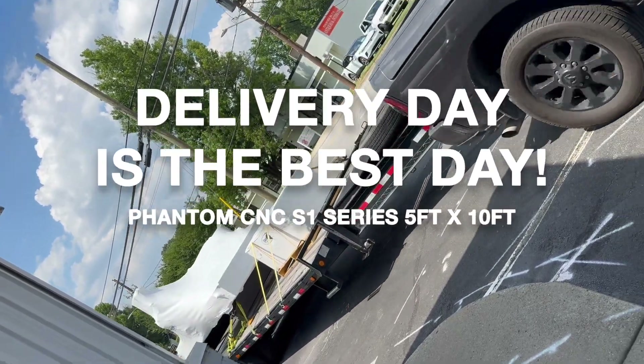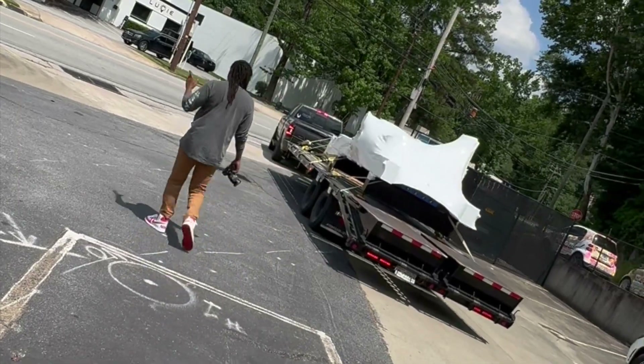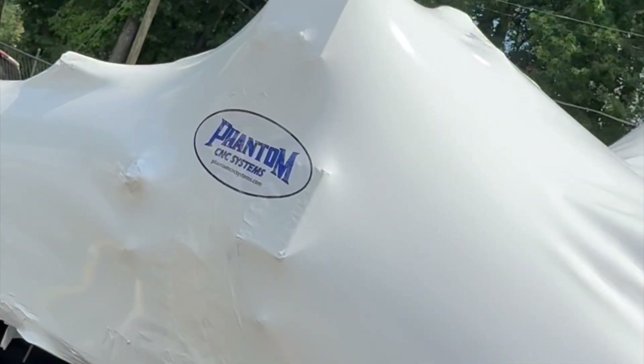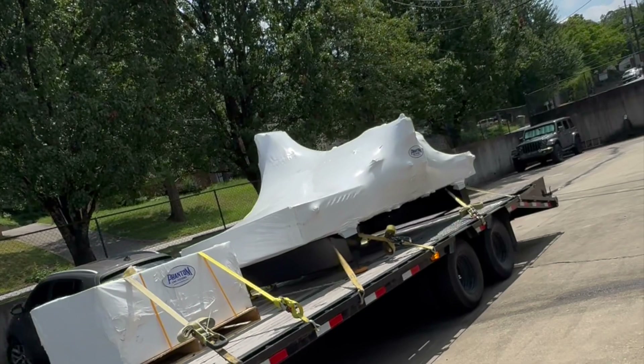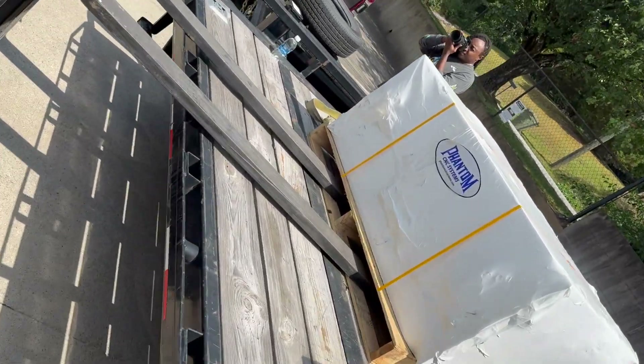Delivery day is the best day. Arriving is my new Phantom CNC — the S1 series 5x10 CNC, coming all the way from Vanceboro, North Carolina. It's really a beautiful thing to have this piece of machinery hand delivered to me in Atlanta by the Phantom team.